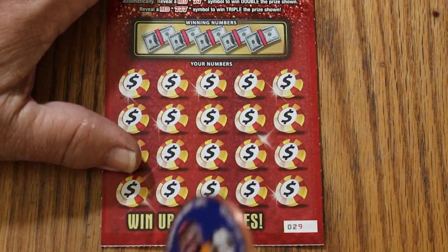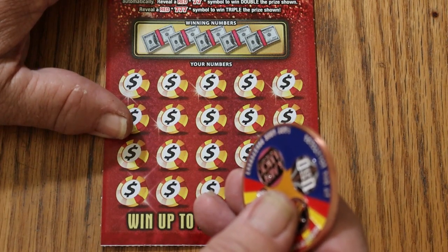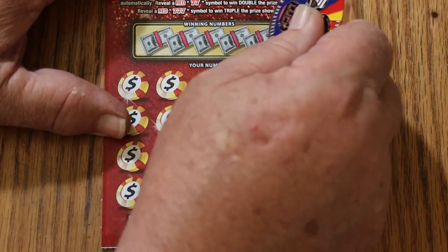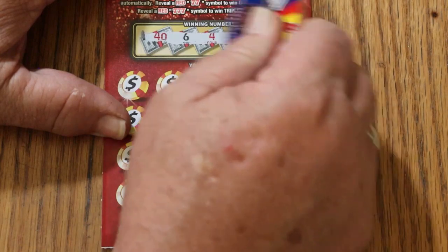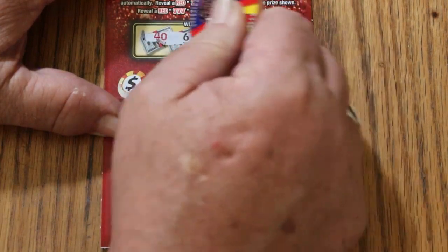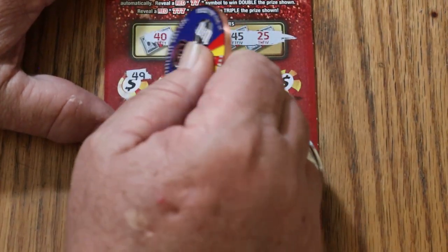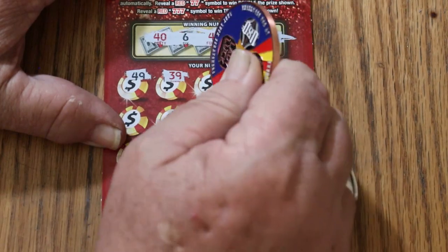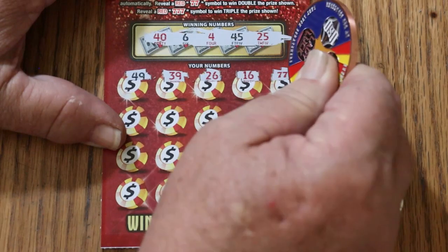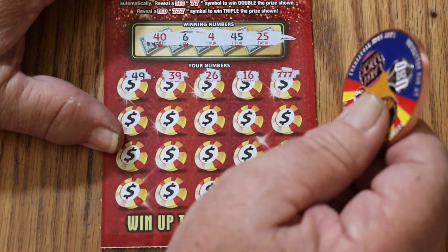Ticket 29 up on the blocks. It's a simple match-your-number game — find a red seven, win the prize; find two sevens, double; three sevens, triple. And off we go. The colors mean nothing on the numbers: 46, 4, 45, and 25. Then 49, 39, 26, 16 — and three sevens and a win right off the bat on the first ticket! I like that, that shows promise.